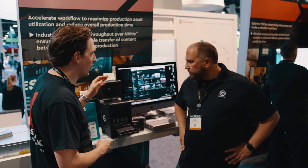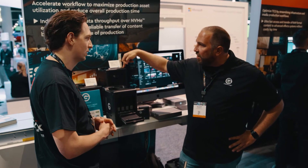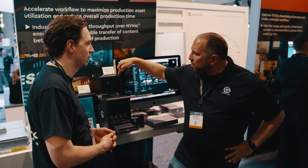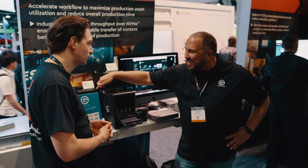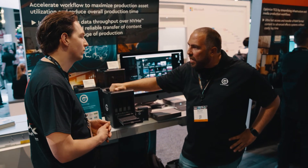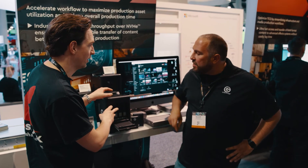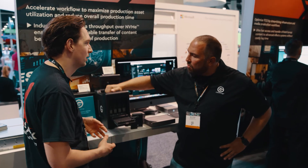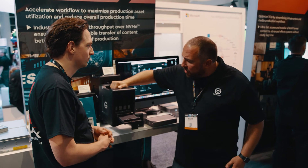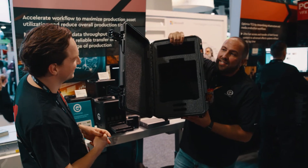What about weight — is it lighter than the previous model? Yeah, so our Shuttle XL is a very heavy drive, I believe in the 30-pound range. The four-bay hard drive version is 16 pounds, and I believe this is just under 10 pounds, so it's much lighter to travel with. These are meant for location work — the entire idea of the shuttle with the handle is to be able to go from a production environment to a post-production environment.